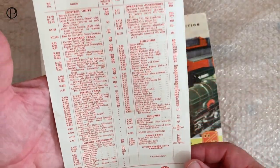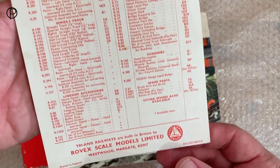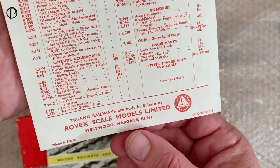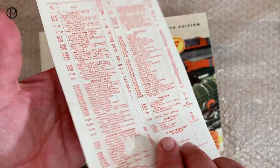Swift look at the other side. It's in a lovely condition. There's the all-important address at the bottom there — Westwood, Margate, Kent. We'll pop that to one side.